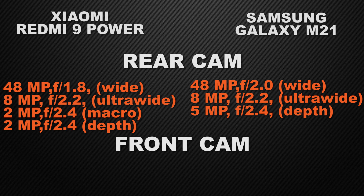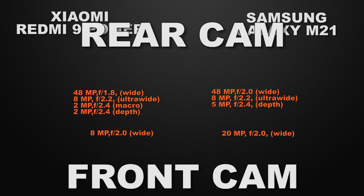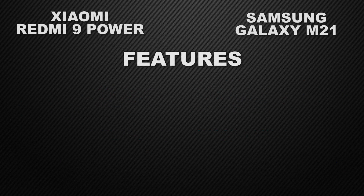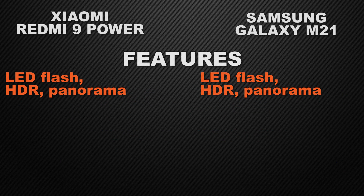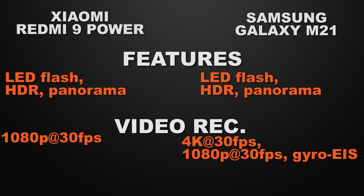About the selfie camera: 9 Power has an 8MP wide camera, while M21 has a 20MP wide camera. So the winner here is M21 because it can produce higher resolution photos. Both devices have LED flash with HDR and panorama, so it's a tie there. For video recording, 9 Power can shoot Full HD max at 30fps, but M21 can shoot 4K max at 30fps. So the winner is M21 because of 4K video recording.